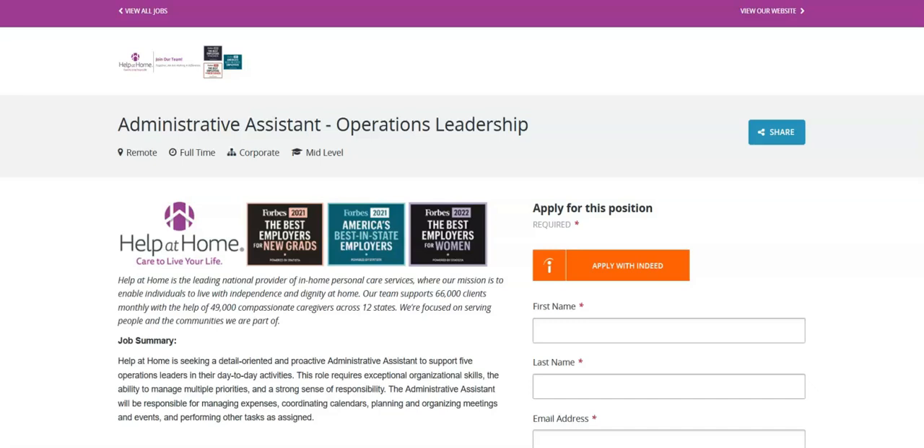You will draft, review, and manage communications, including emails, memos, and reports, ensuring clarity and professionalism. You will provide support for special projects and initiatives as directed by the operations leaders, contributing to the successful execution of company goals. And you will perform other job-related duties as assigned.